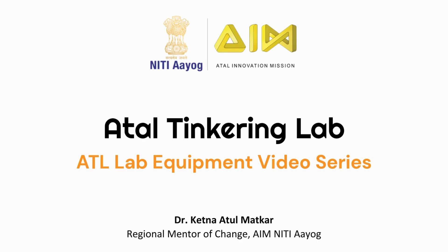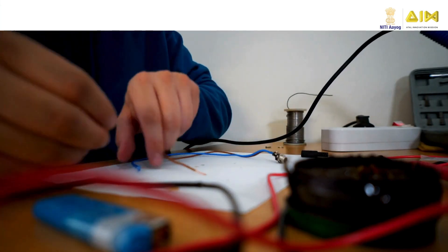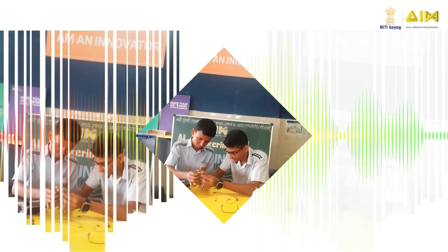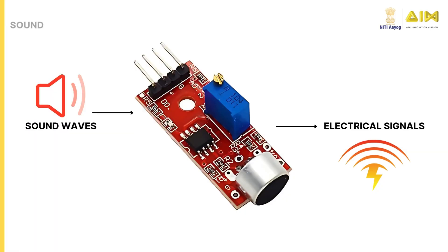Hello and welcome back to our series on sensors. Today we will explore sound sensors, the devices that can listen to their surroundings and power innovative projects. Sound sensors are crucial for detecting and converting sound waves into electrical signals, enabling applications such as voice recognition, noise monitoring, and sound-triggered automation in various fields like security, entertainment, and IoT.